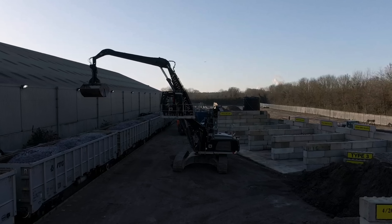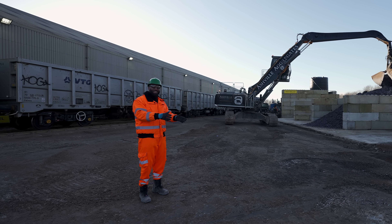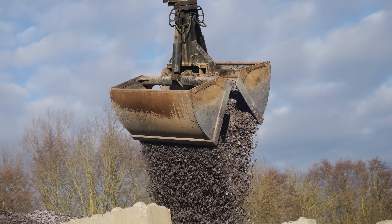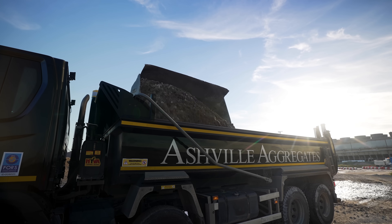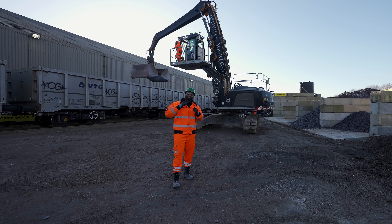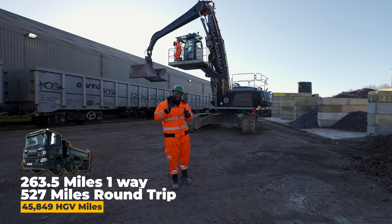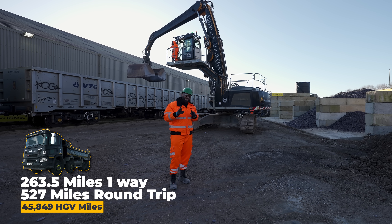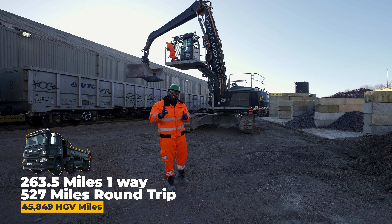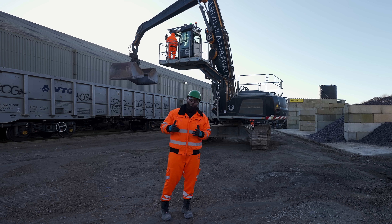The train has arrived and it's being offloaded — it's a joyous moment. As much as Breeden and ourselves wanted to bring these new products into the London market, we wanted to do it with the lowest carbon footprint possible. If the amount of material in this train was transported by 32-ton 8x4 tippers, it would take 87 round trips. It's 263.5 miles one way, making each round trip 527 miles. Times that by 87 journeys and that's 45,849 HGV miles taken off our roads — that's less traffic, less emissions and still stimulating economic growth.